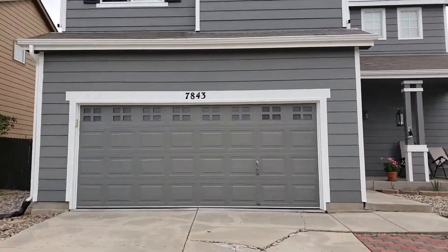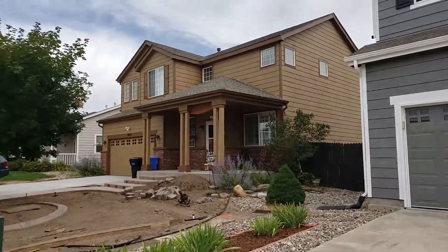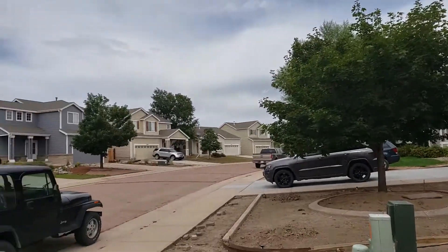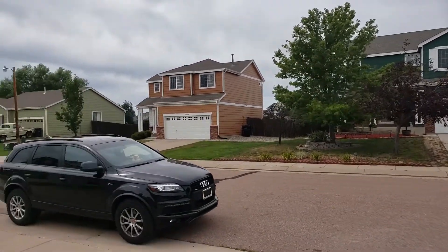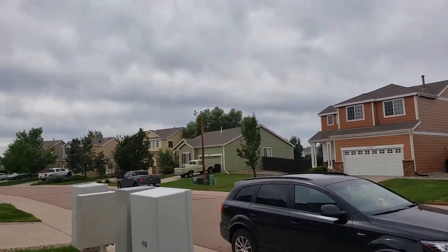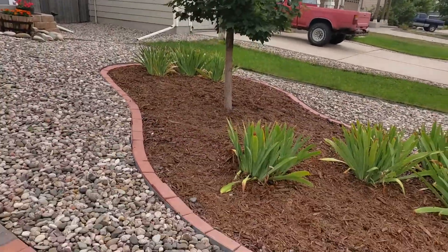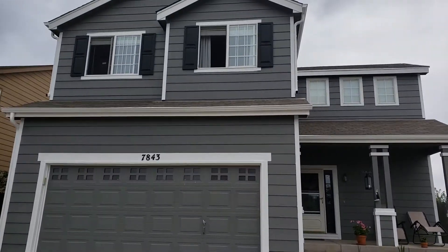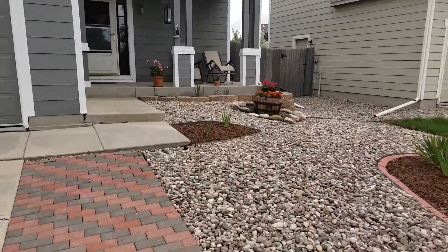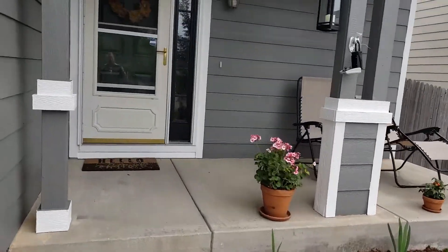Here's 7843 Coffee. Nice, newer neighborhood. Good curb appeal. Covered front porch.